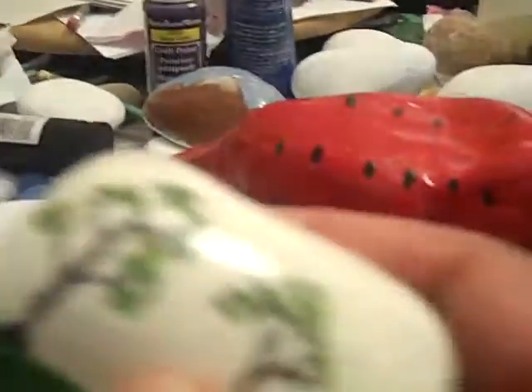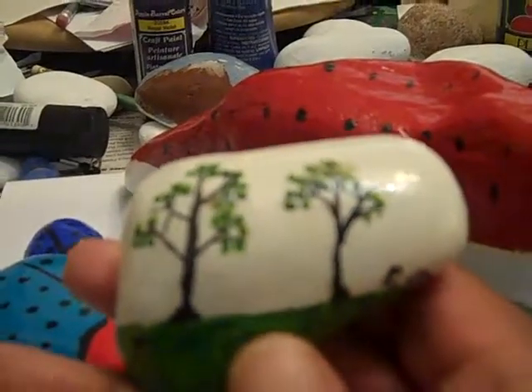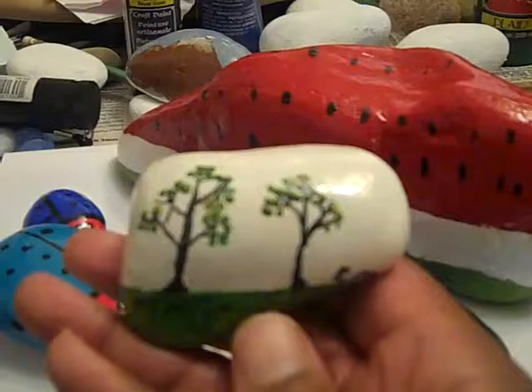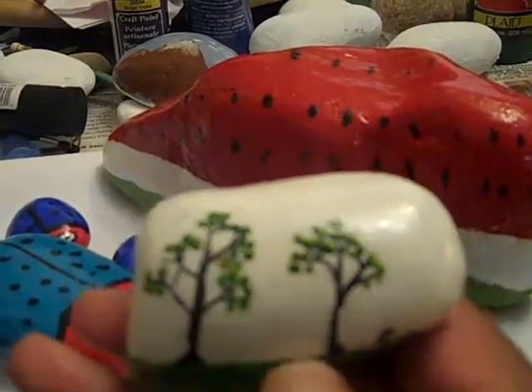Here's one that's actually an old one. I actually painted this one like several years ago, but I've decided just recently to put varnish on it. I just put varnish on it like a few days ago, but I painted these years ago.